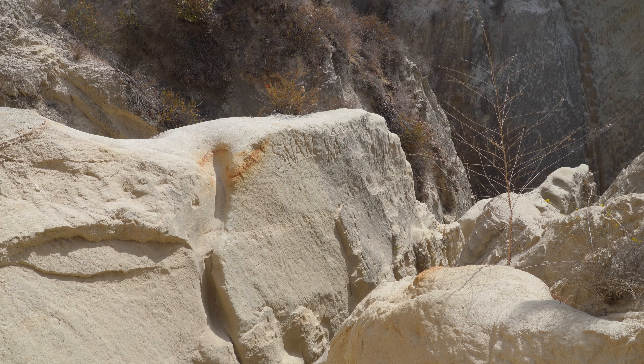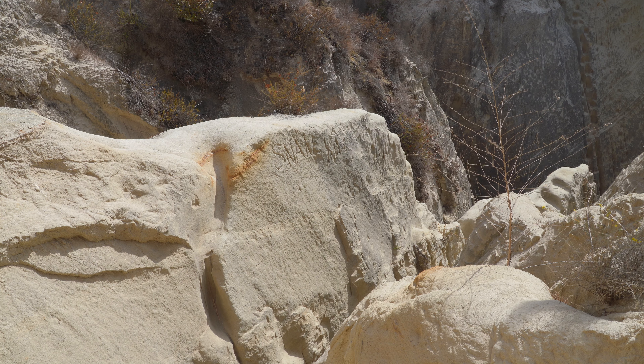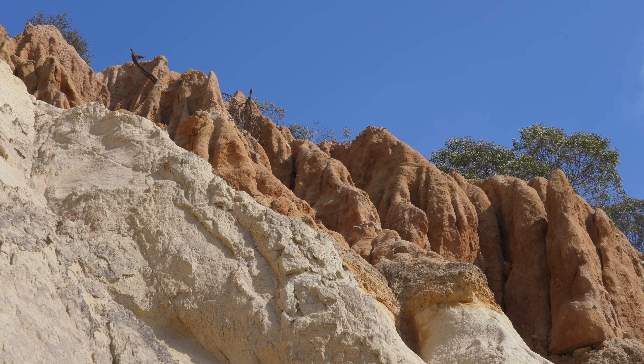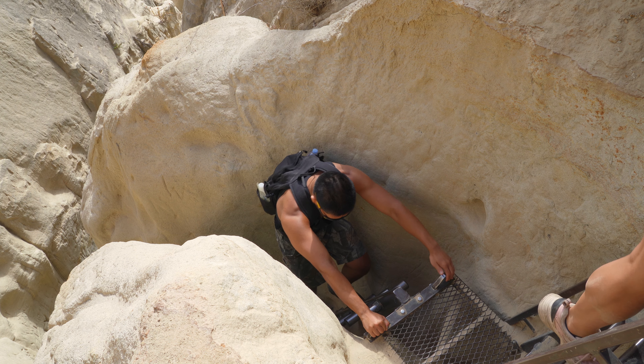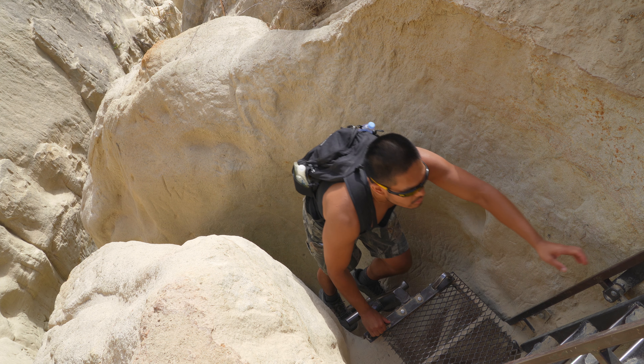Five, four, three, two, one. The only difficulties are the narrowness of a small section of the slot canyons and steep steps. This is why you should go counterclockwise, so you go up instead of down these steps.